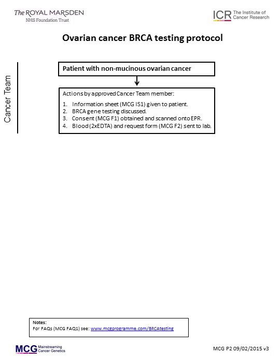Testing involves four steps. Step 1: the approved clinician should give the patient the BRCA1 and BRCA2 gene test information sheet, MCGIS1.